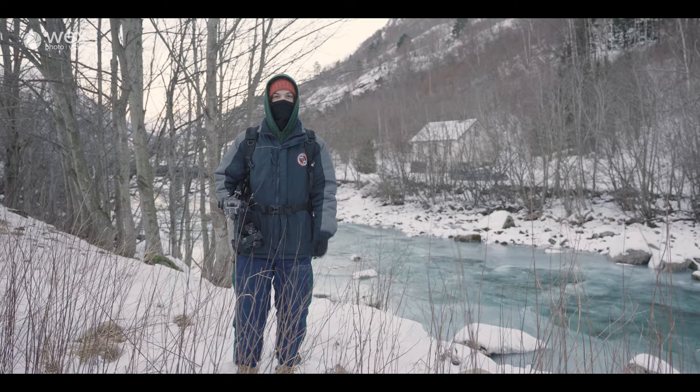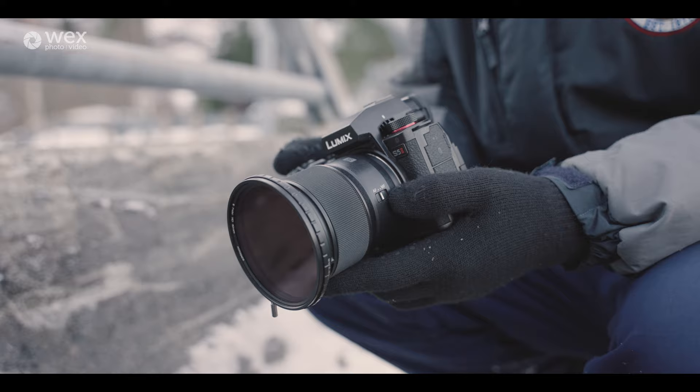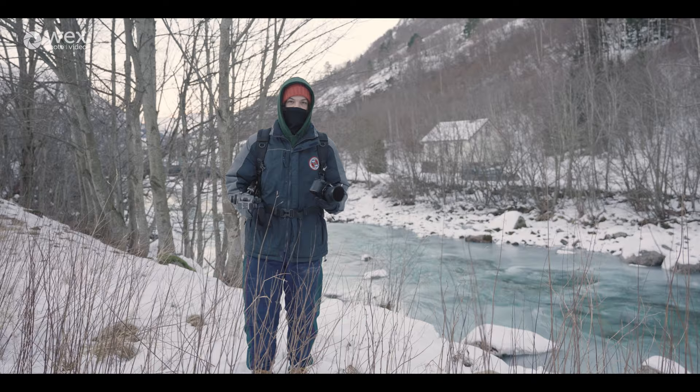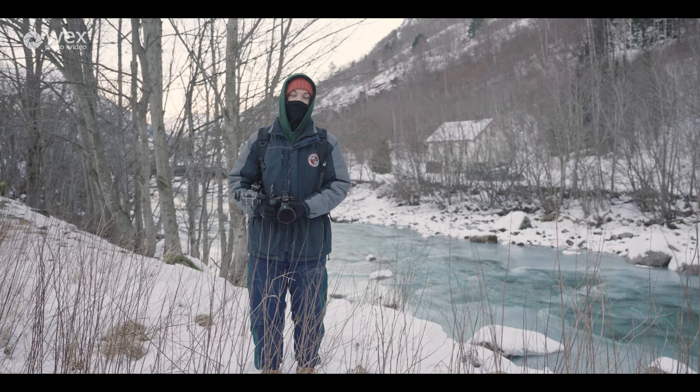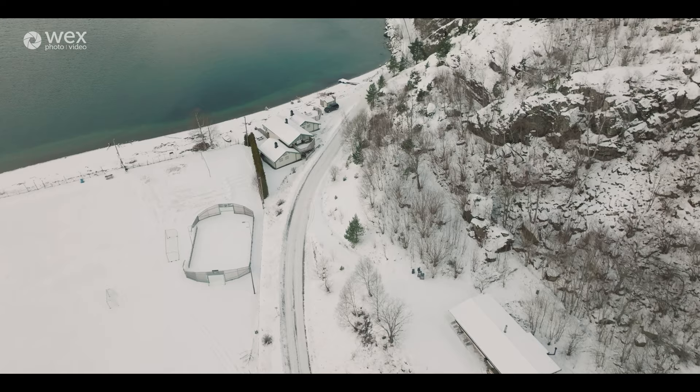Hi guys, I'm George Johnson and today I've been tasked by Wex to go out with the Lumix S5 Mark 2. We'd initially planned to shoot a mini documentary about a local fisherman but it's actually too cold because there's a risk of ice. So we've had to adapt — instead we're going to be shooting a travel video. We're in this little town called Hella, and I'm going to be creating a little travel video and talking you through it as I do.